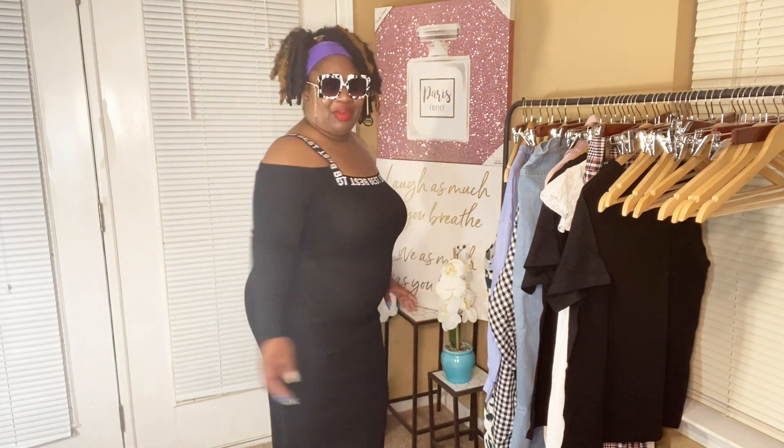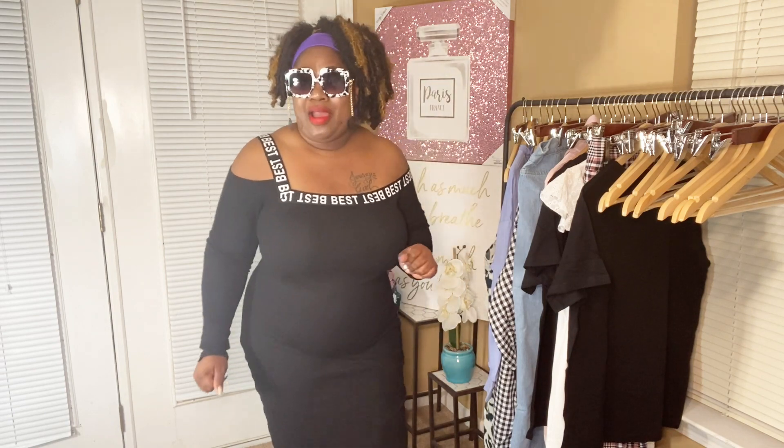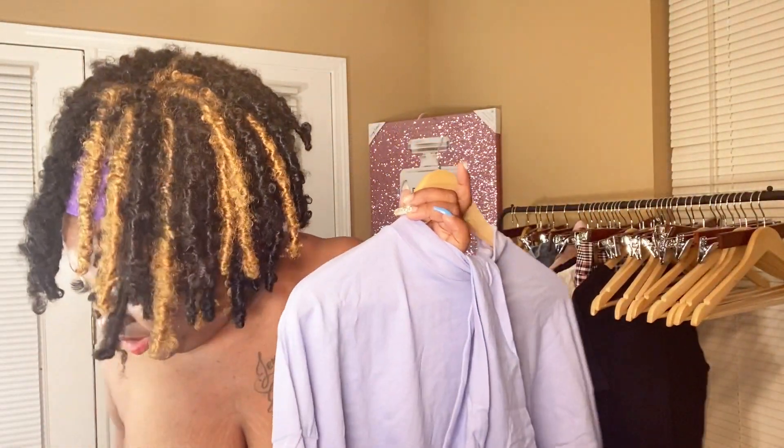I got my shapewear on underneath, so ladies if you need shapewear go for it — if you don't, it's your world. I am feeling this dress and this whole look. Hair up in either a bun or a messy ponytail — get it, honey, love it!